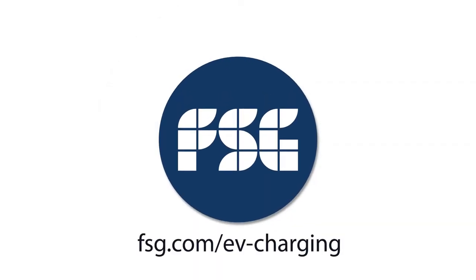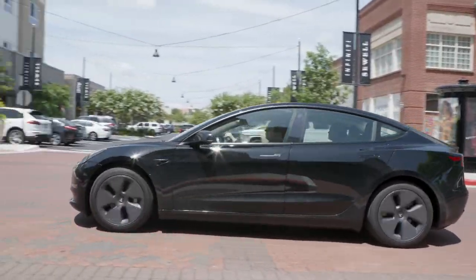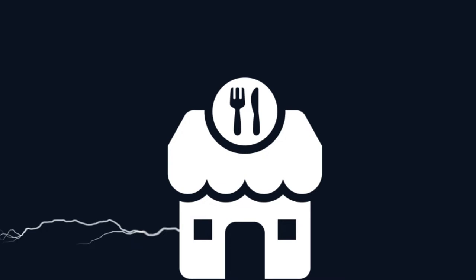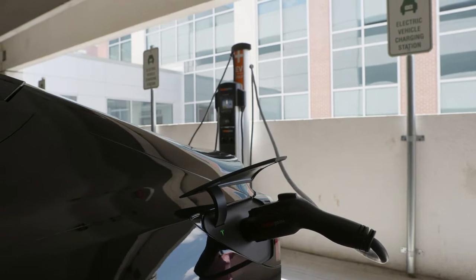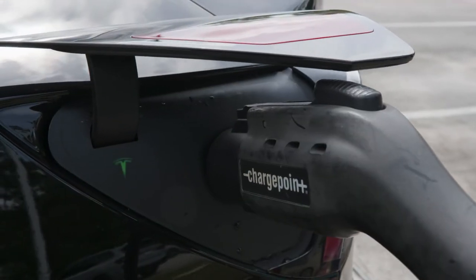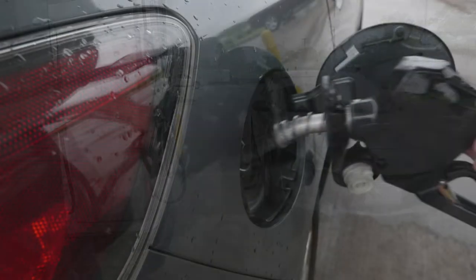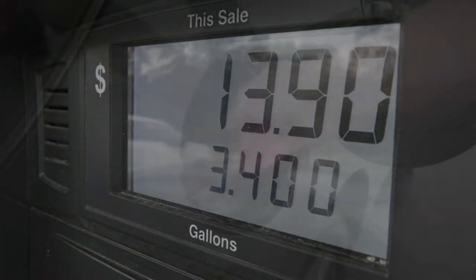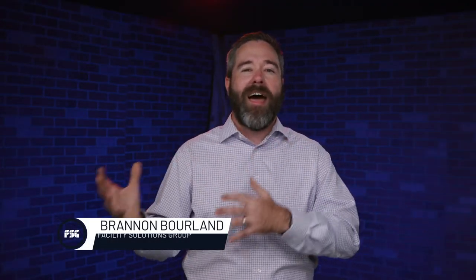It's no secret that electric vehicles are different from traditional combustion engine vehicles. EVs get fueled by transferring electricity from a source to a battery. But what we may not know is how long it takes to make that transfer can vary depending on a number of factors. Where a traditional gasoline tank can be filled from empty to full in about 10 minutes, an EV can vary anywhere from 15 minutes to 12 hours to go from empty to full.